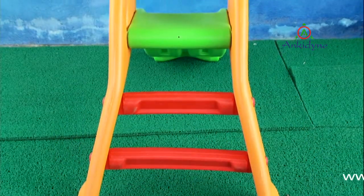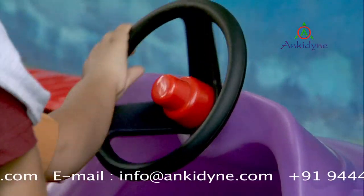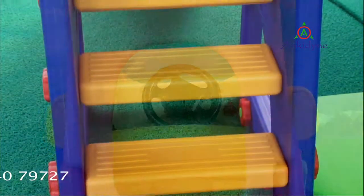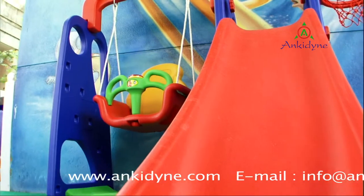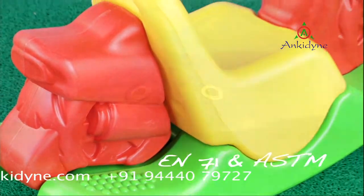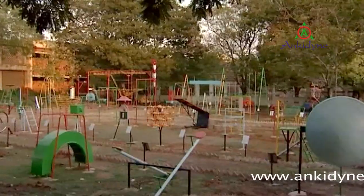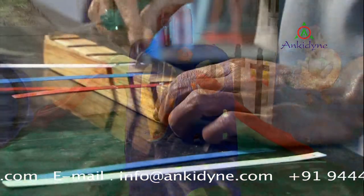Ankydine supplies a wide range of high quality, non-toxic, lead-free toys for children. Ankydine imports these high quality toys after inspecting them to ensure the absence of lead and other heavy metals, and conformity with European and US standards like EN71 and ASTM. Science park or play park, toys or science gadgets, Ankydine is at your service.